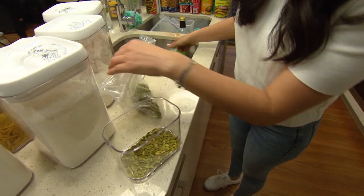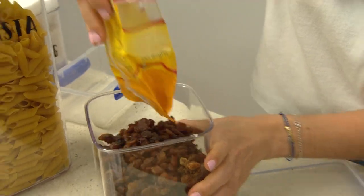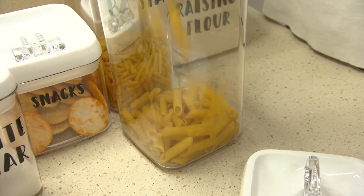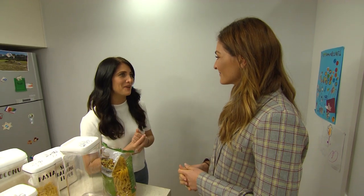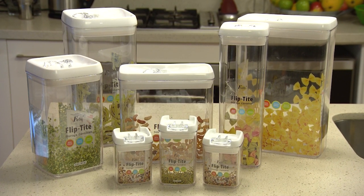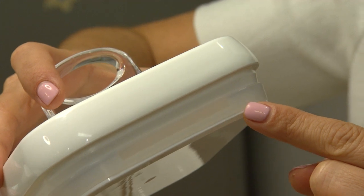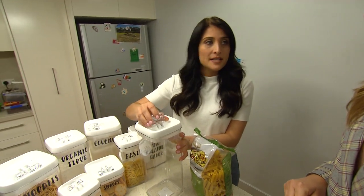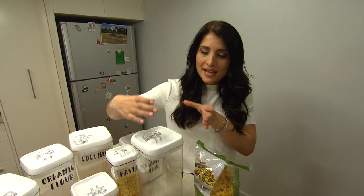We've gone through everything and it's all ready to go back in. If you invest the time properly and buy the right products, you're going to save so much money in the long run because you'll be able to keep control of everything. These are flip tight containers from Howard Storage World — they are clear, they come in all different sizes, and most of all they come with a silicone seal. Silicone doesn't lose its integrity like other seals will, so as you put the lid on it expands the seal to get that great tightness.